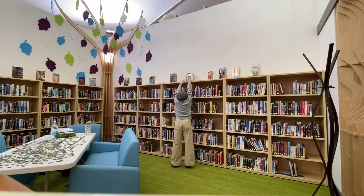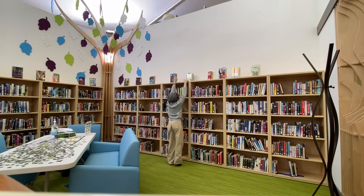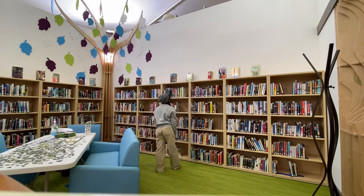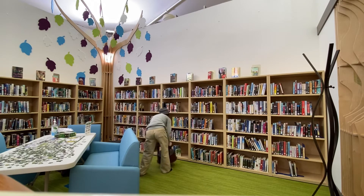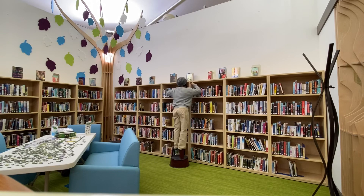If you happen to be short like me and you're grabbing something from a tall shelf, it can be very hard. Don't just break your back trying to get it, and don't climb anything. Instead, it's a good idea to grab a stepping stool and easily grab it from there. That way you have easy access and you don't have to injure yourself.